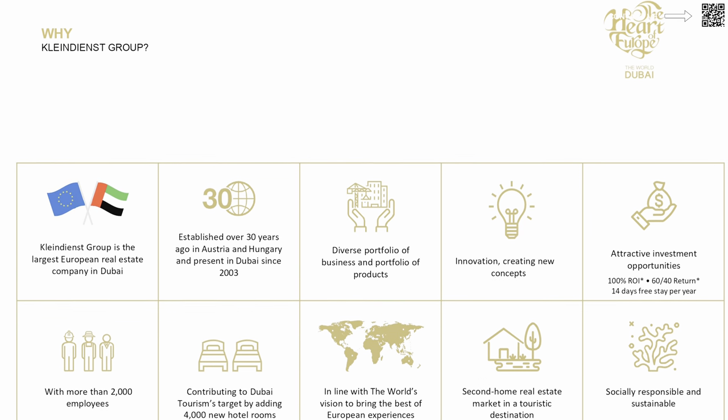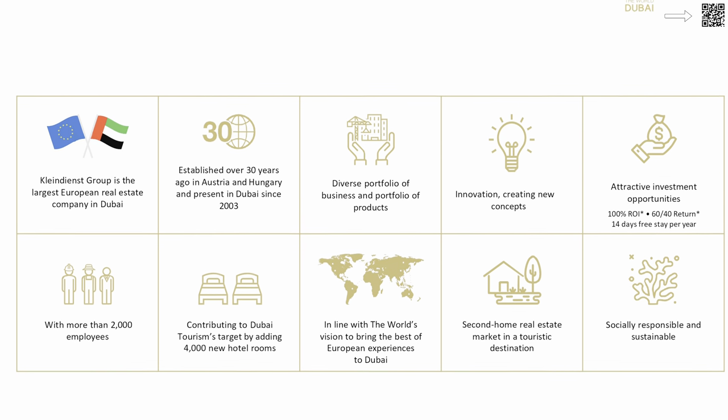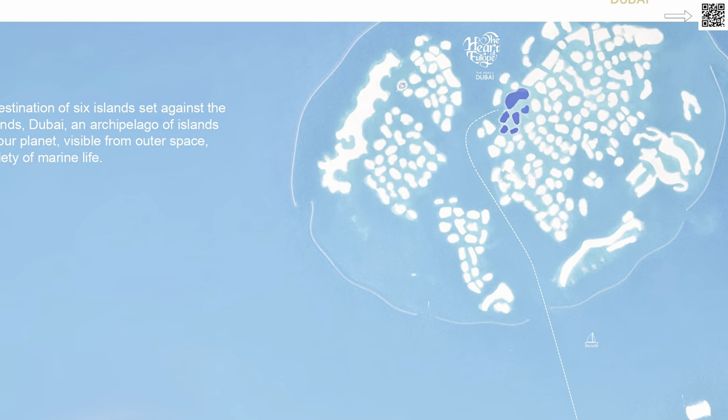This entire project — the Heart of Europe — is being led by Kleindynes Group, which is the largest European real estate company in Dubai. They've been operating in Dubai since 1985, have a huge portfolio, and have won a lot of awards. It's a very trusted developer that has brought up this iconic development, which is also part of Dubai's tourism plan to keep increasing tourism and bringing unique ideas where people can invest.